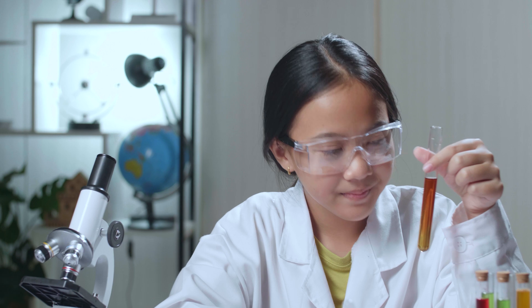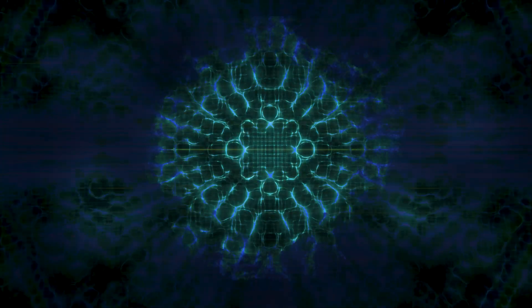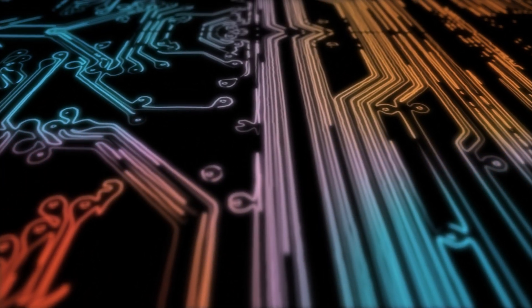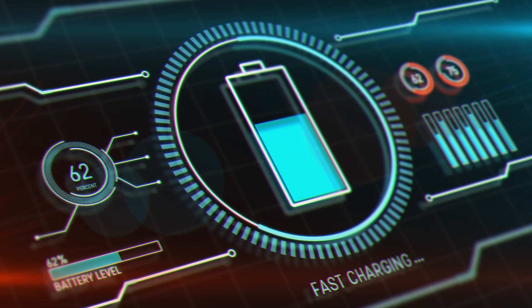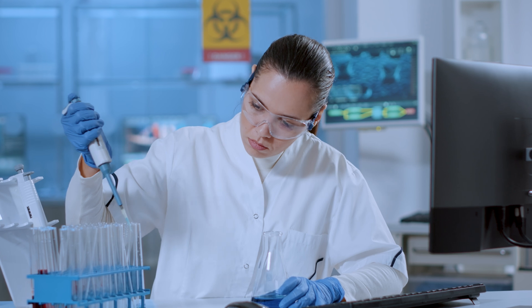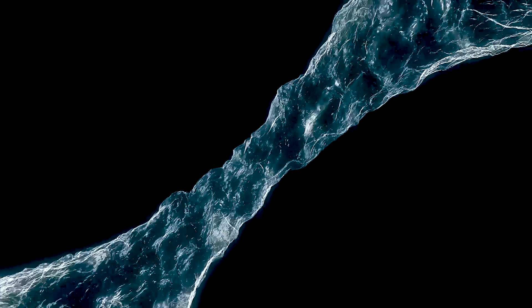You might be wondering what exactly electrolyte is and why it's so important. Simply put, conductivity is a measure of how easily charged particles can move through the electrolyte — and the better the conductivity, the more efficient your battery will be. That's why monitoring electrolyte conductivity is crucial for the battery's quality and performance in the long run.